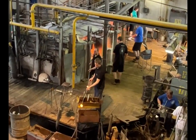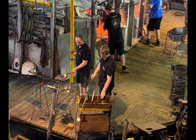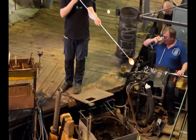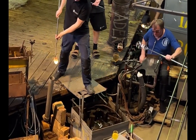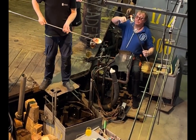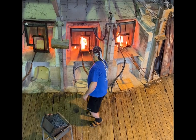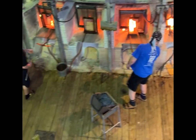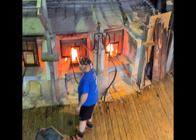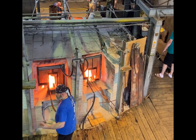They work in teams of three to four people, and you can see how many furnaces they have going at one time. These are glass blowers who are blowing all different types of glass — goblets, vases, and different types of things. These furnaces are going constantly, and these guys are just working day and night.